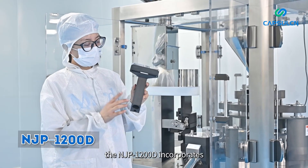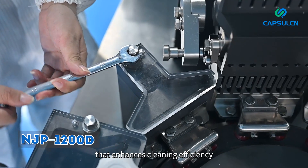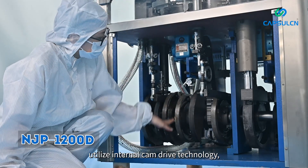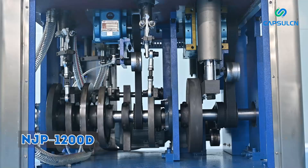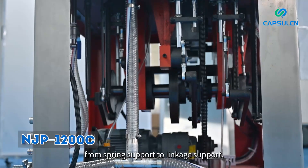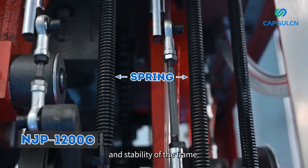Furthermore, the NJP 1200D incorporates a dust-sucking locking structure that enhances cleaning efficiency and significantly extends the maintenance cycle of the transmission chamber, reducing failure rates. In terms of transmission mechanisms, both machines utilize internal cam drive technology, but the NJP 1200D upgrades the spindle-bearing support from spring support to linkage support, notably enhancing the overall strength and stability of the frame.